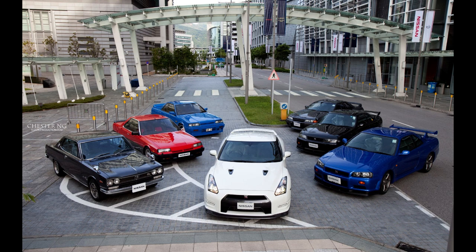The GT-R is built on the PM platform, which is derived from the FM platform used in the Skyline and the Nissan Z models. After more than six years of development, the production version of the GT-R was unveiled at the 2007 Tokyo Motor Show and featured the VR38DTT engine and other new technologies.